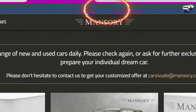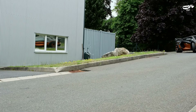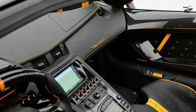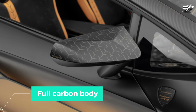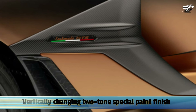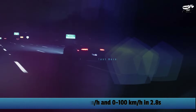Mansory pays tribute with a one-of-one complete conversion of the Lamborghini Aventador SVJ Roadster. After its end of production, the complete vehicle conversion features a full carbon body with vertically opening doors, a two-tone special paint finish in Cuprous copper and black, a power increase to 820hp and 780Nm, a top speed of 355 km/h, and a 0-100 km/h sprint in 2.8 seconds.